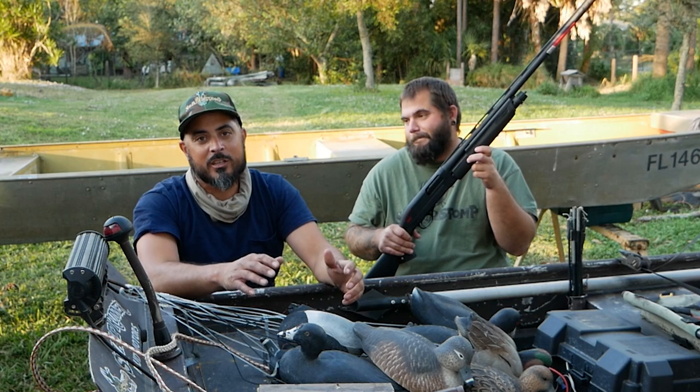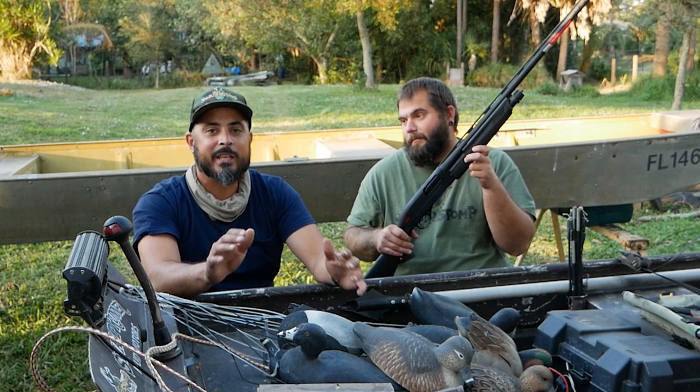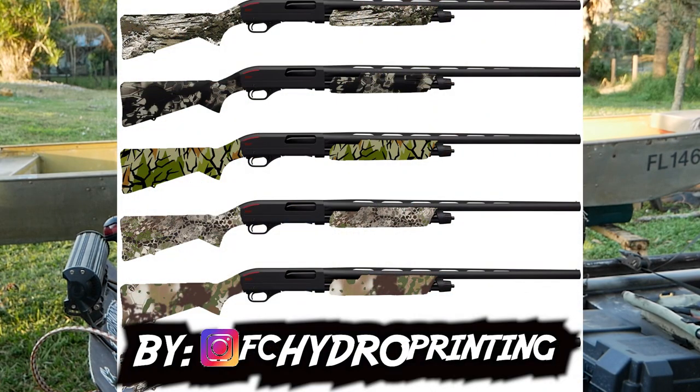Not only are you getting the sweet shotgun, but we're also going to go ahead and put some custom camo on it. We're going to give you three options to pick from. There's more! That's right, there is more. Peter from Florida Camel is going to be pitching in a whole outfit for the lucky winner.